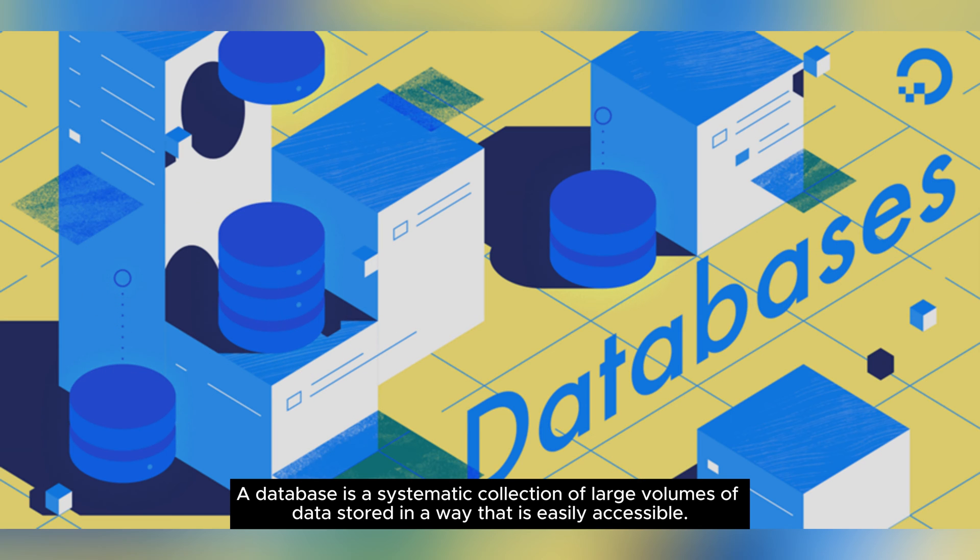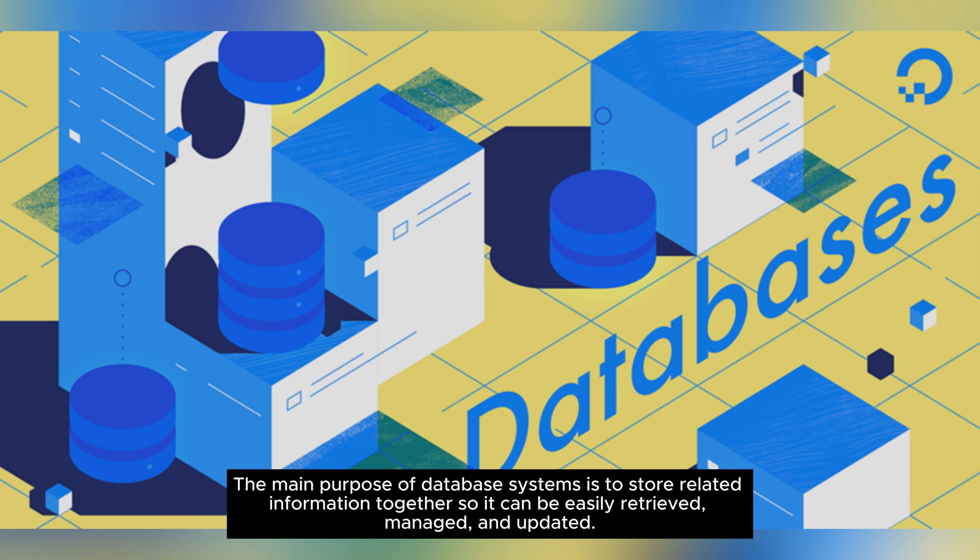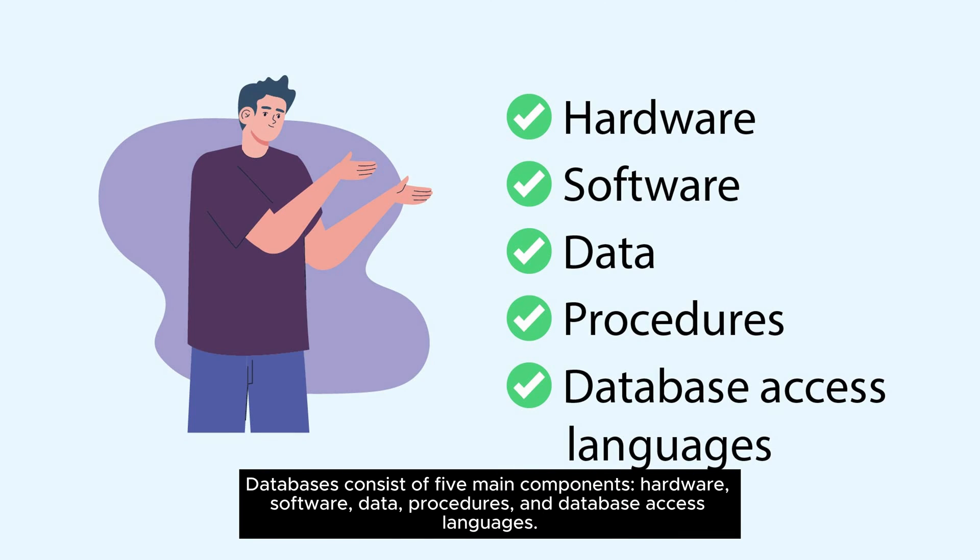A database is a systematic collection of large volumes of data stored in a way that is easily accessible. The main purpose of database systems is to store related information together so it can be easily retrieved, managed, and updated. Databases consist of five main components: hardware, software, data, procedures, and database access languages.